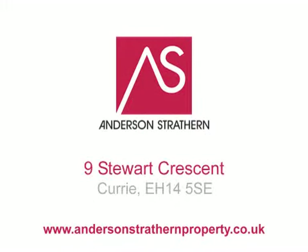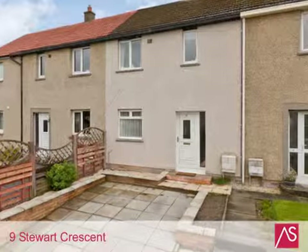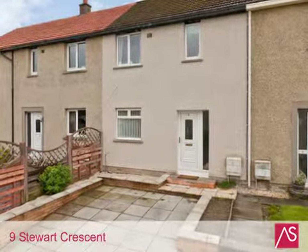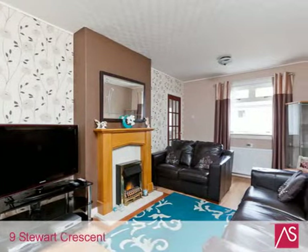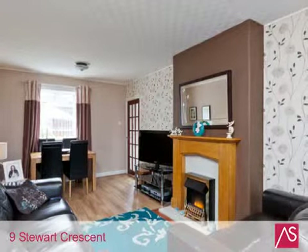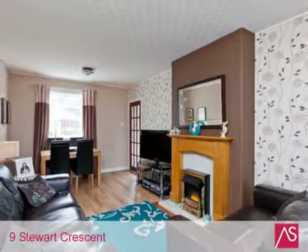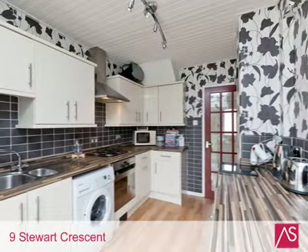Nine Stuart Crescent is a well-presented and modernised three-storey terraced house, benefitting from a private rear garden and paved front garden with parking space. Entered via a bright and airy hallway, the property boasts a large combined sitting dining room and modern fitted kitchen. The property has two good-sized bedrooms and an attic storage room.